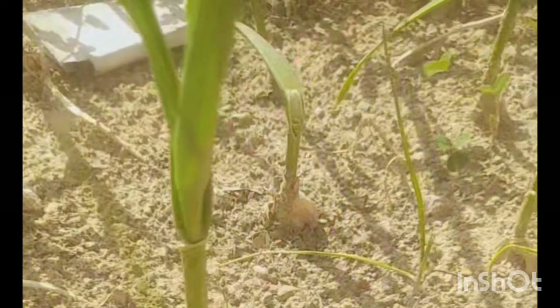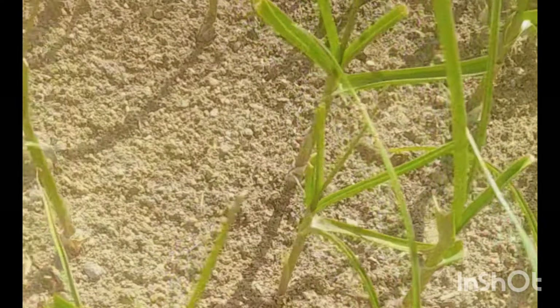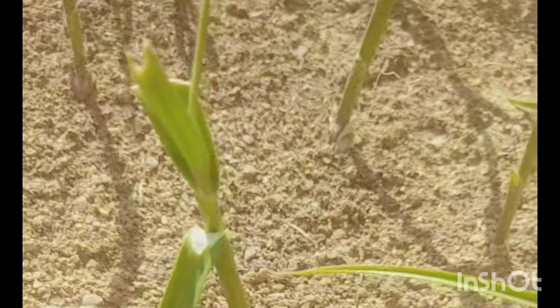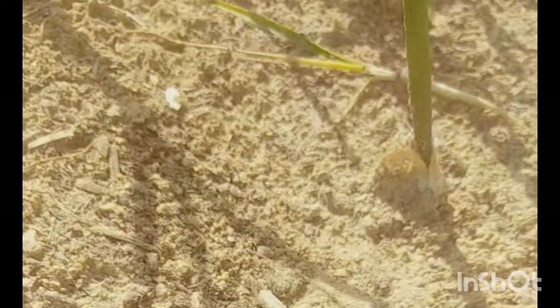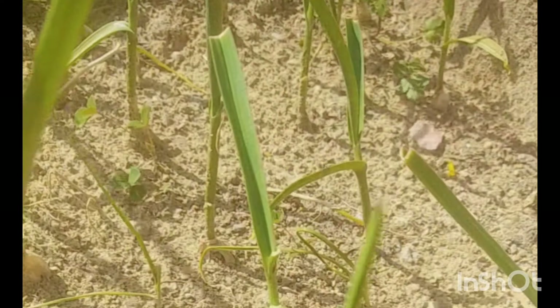Now I am showing you the succulent garden. This pink plant that you are seeing is a ranunculus — there are 4-5 plants in one pot and it comes in many colors. It looks very beautiful. This is a broken pot garden; if you haven't seen that video, please do watch it — it is a beautiful garden.